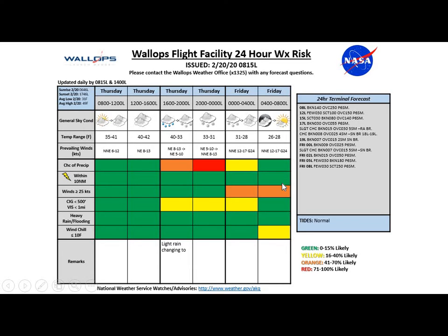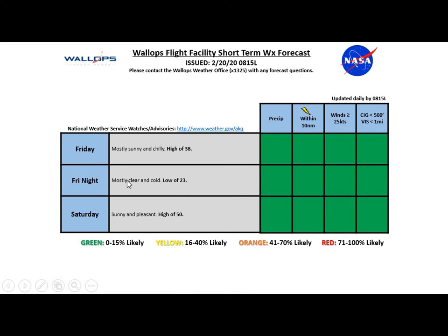By tomorrow morning we'll see mostly cloudy skies early, and then the sun will really start to work its way into the forecast later in the morning hours. Especially during the afternoon, we'll see abundant sunshine. Breezy conditions tomorrow with north-northeasterly winds around 12 to 17 knots gusting to around 24 knots. For Friday, mostly sunny and chilly with a high of 38. Friday night, mostly clear and cold with a low of 23. For Saturday, sunny and pleasant with a daytime high of 50 degrees. After we get past this system tonight, high pressure will really build into the region with pretty nice conditions for the weekend.